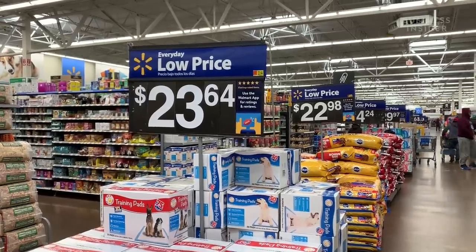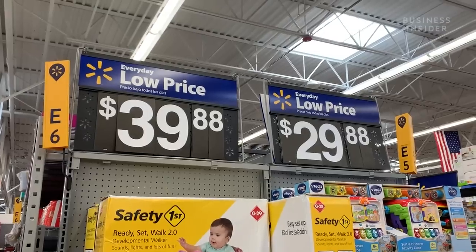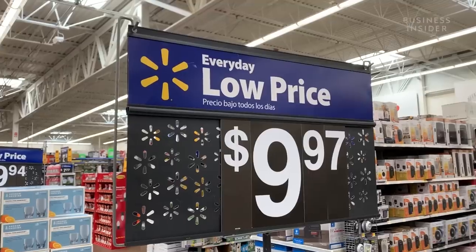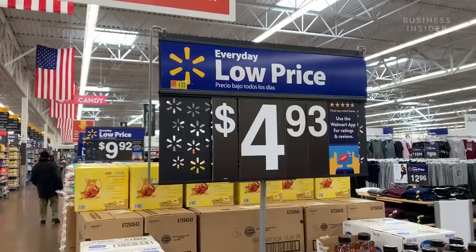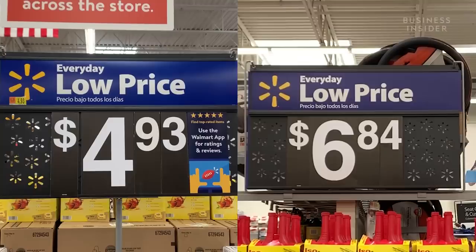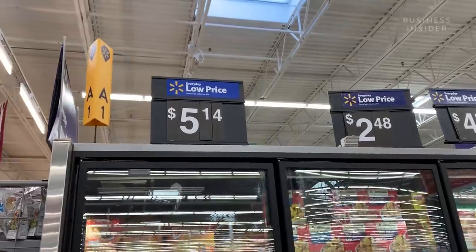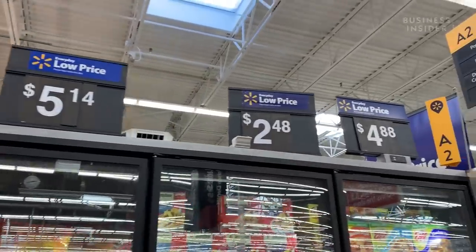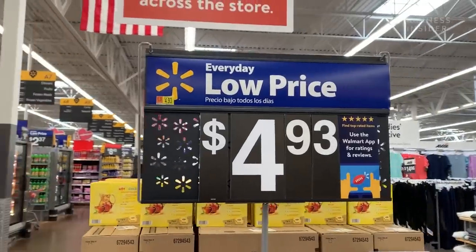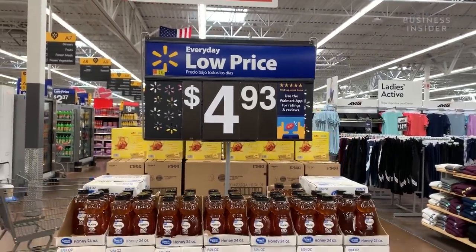But something that may not be so obvious is this. The actual price tags follow the good old psychology marketing strategy of odd-even pricing. Prices like $4.93 and $6.84 are just below whole numbers like $5 and $7, making the prices seem like a bargain. Since we're trained to read left to right, when we see $4.93, most would think it's $4 as opposed to $5.